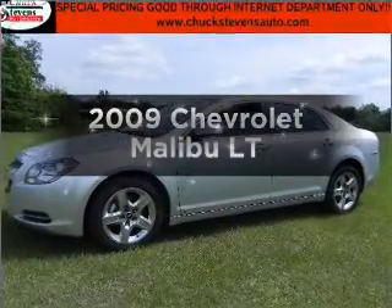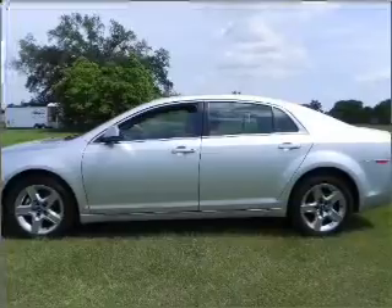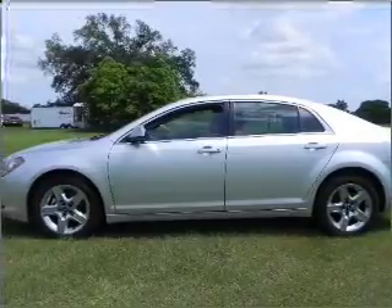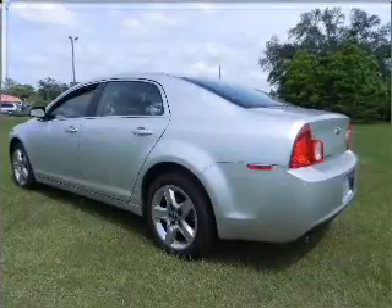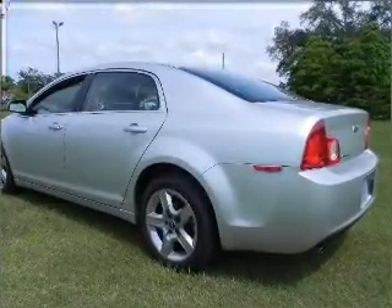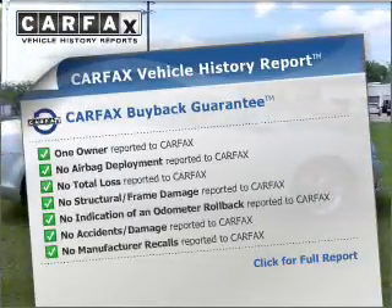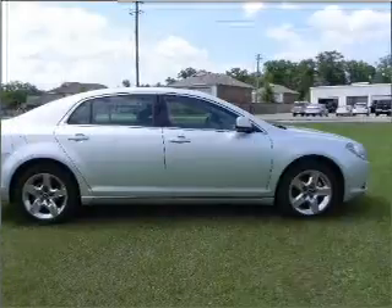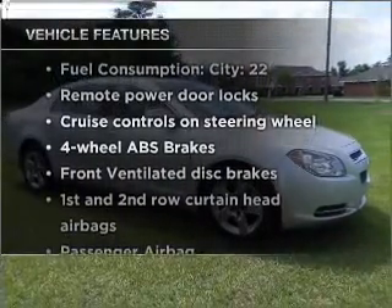Imagine yourself in this 2009 Chevrolet Malibu. If you're looking for an automobile with great attributes, look no further. With an efficient four-cylinder engine that responds smoothly to its automatic transmission, you will appreciate the safety feature of anti-lock brakes. An included Carfax Vehicle History Report allows you to purchase with confidence and the knowledge that your buy was a smart choice. Plus, enjoy these notable features that are included in this ride.